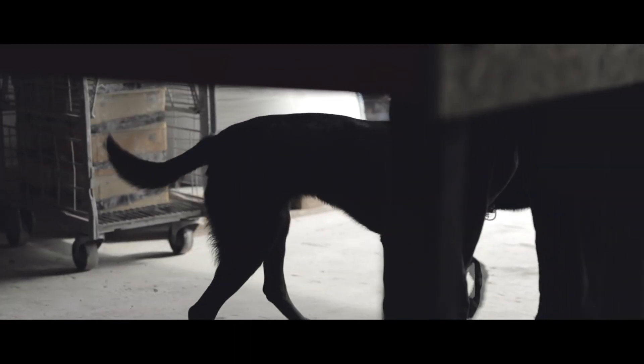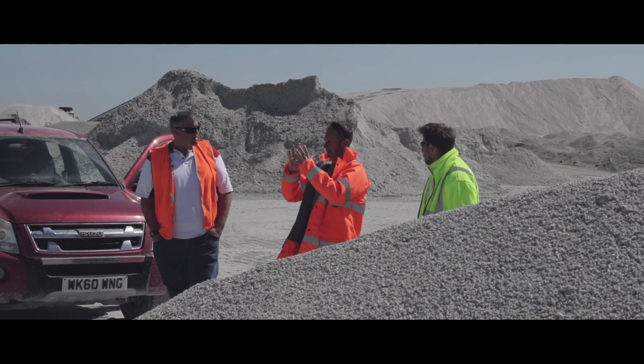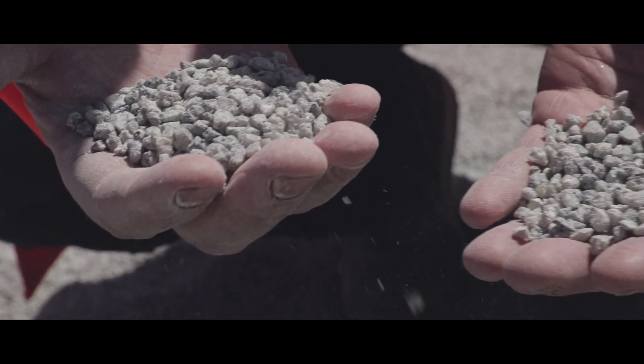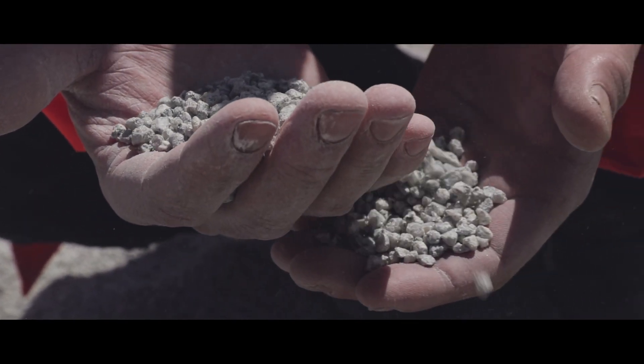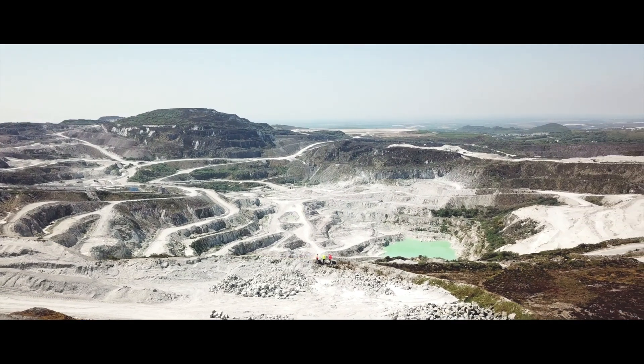As a company that considers sustainability very high up in our agenda, we spend a huge amount of time researching and designing a concrete mix that enables us to use 75% waste material from the local China clay industry. That's something we're incredibly proud of.